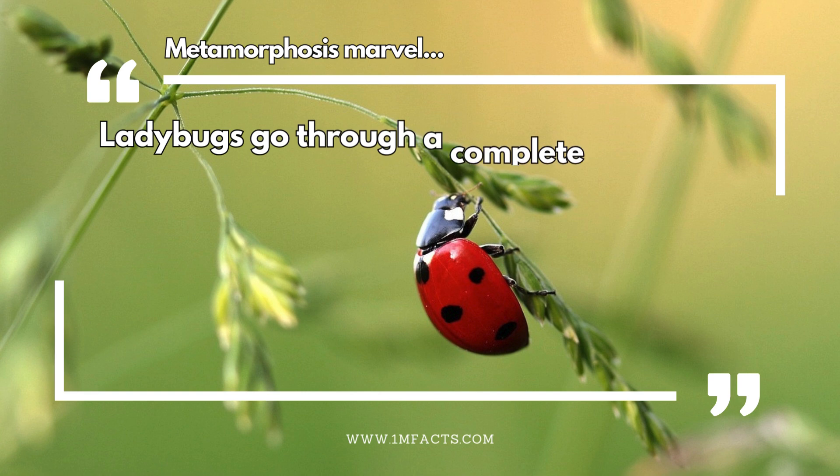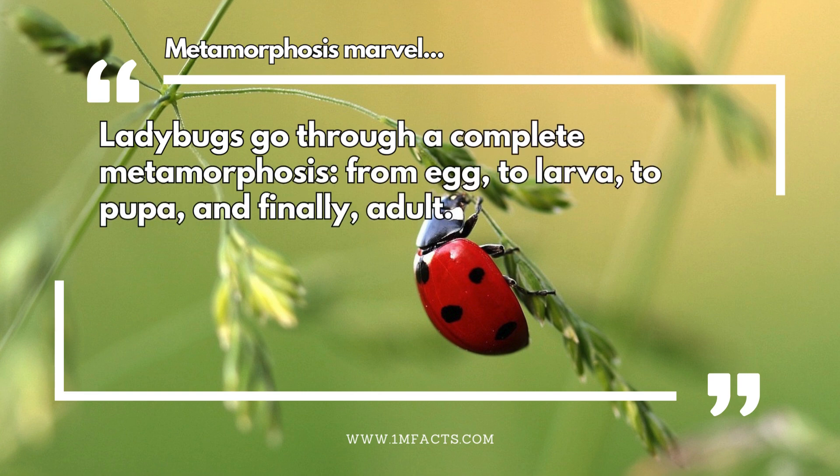Metamorphosis marvel. Ladybugs go through a complete metamorphosis — from egg, to larva, to pupa, and finally, adult.